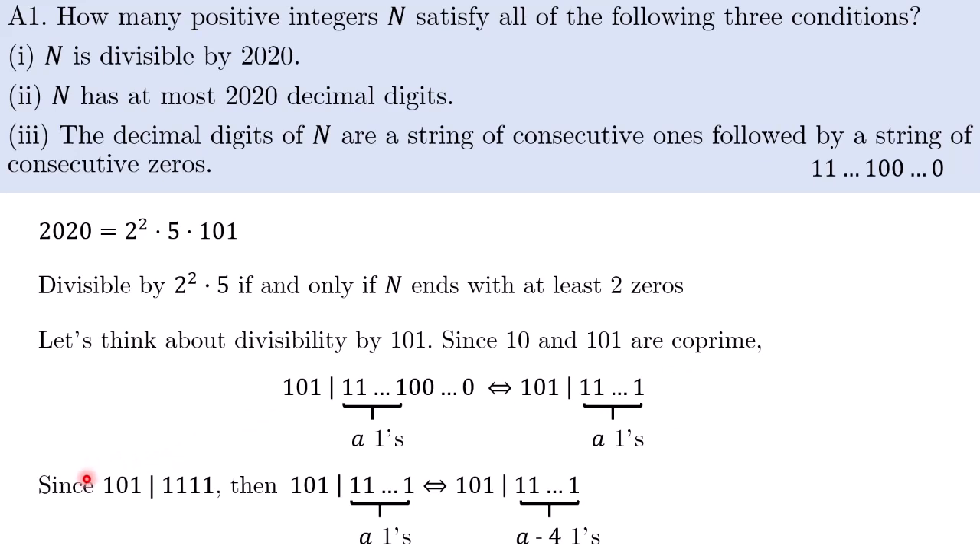To do this, we observe that 101 divides 1111 because 101 plus 101 add up to give 1111. So 101 will divide the string of ones if and only if it divides the same string with four fewer ones. Because we can remove the first four ones and the divisibility condition will not change. So if we keep repeating this, it will eventually be left with either 0, 1, 2, or 3 copies of ones, and we can easily check that 1, 11, and 111 are all not divisible by 101.